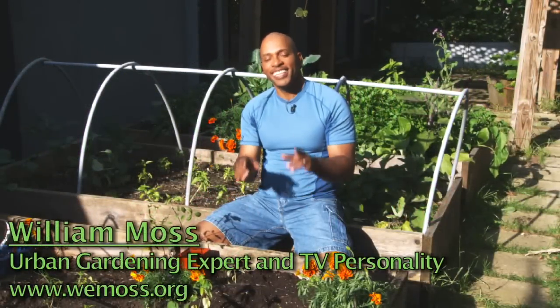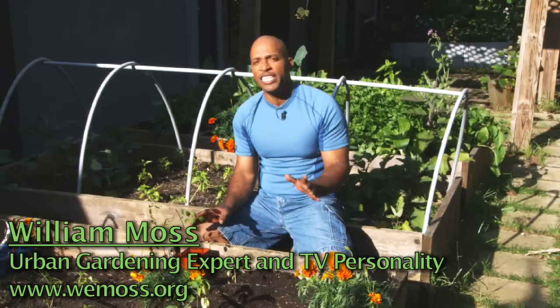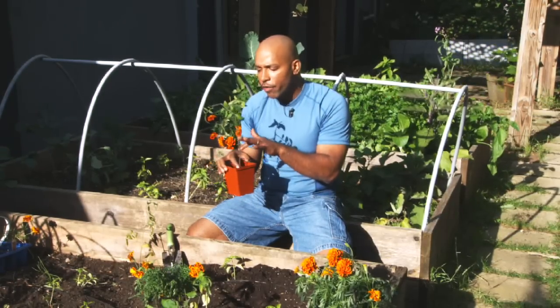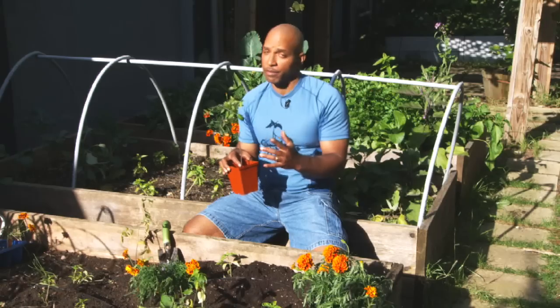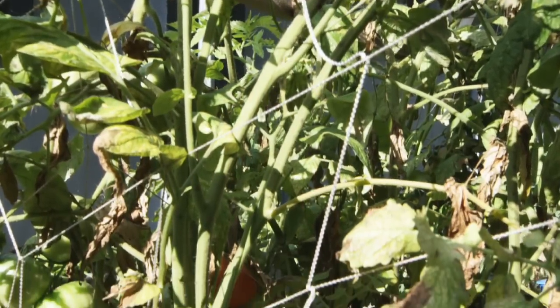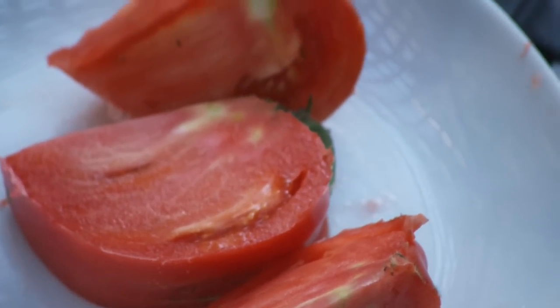We're planting tomatoes today — now is the time, the season is here. One thing about tomatoes that is different from almost any other plant is they can go very deep in the ground. Tomatoes have the ability to form adventitious roots all along their stem. Not many plants can do that. A lot of plants, if you plant them too deep, they're dead. Not tomatoes — the deeper, actually sometimes the better, because we're able to make more roots.